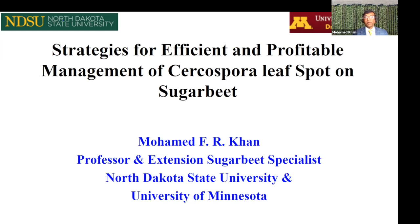Today I will discuss some strategies for efficient and profitable management of Cercospora leaf spot.